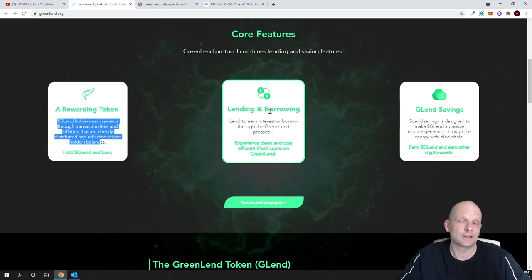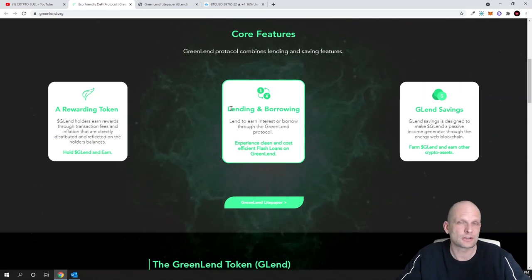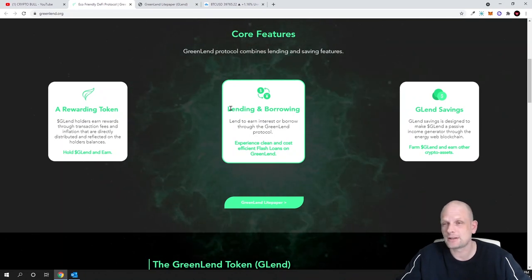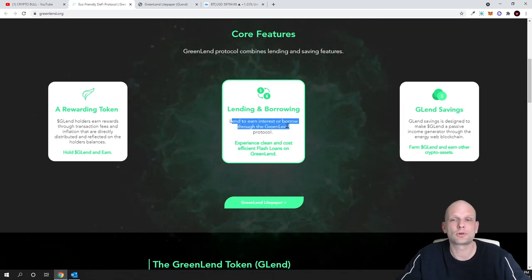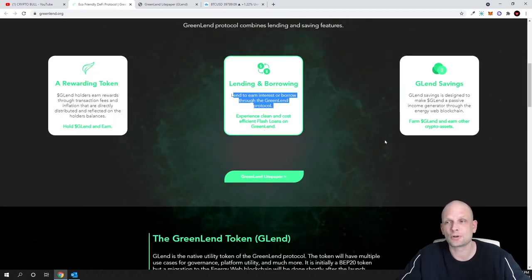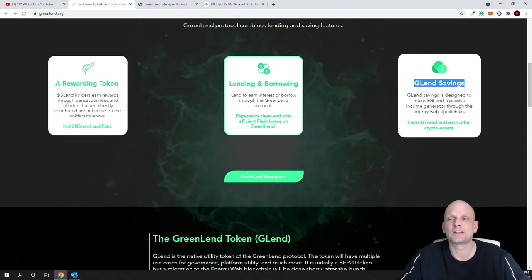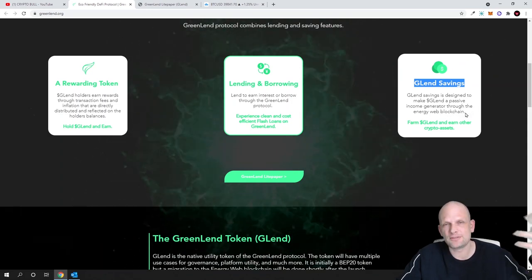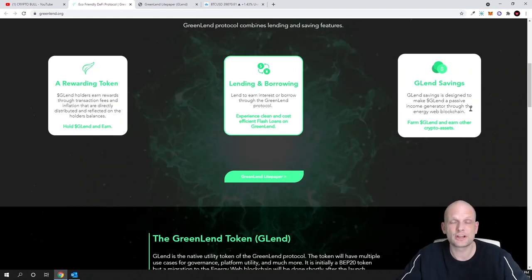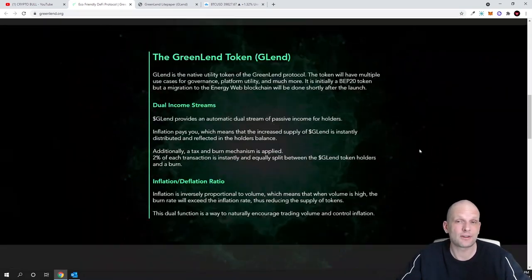Lending and borrowing is a very big thing in the DeFi space. People are able to lend cryptocurrencies or borrow through the Greenland protocol, which will also make money like other lending and borrowing projects. Additionally, G-Lend savings is designed to generate passive income through the Energy Web blockchain — you can add your G-Lend to savings and earn passive income, similar to staking. That's why I find this project interesting.